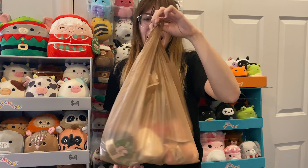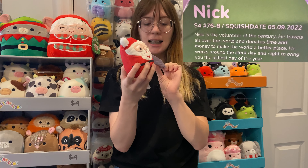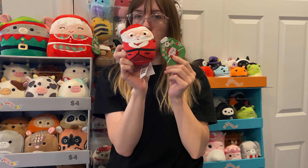Then the goodie bag of little squish — I believe these are four and a half inches. Starting off, we have the classic Nick, aka Mr. Santa Claus. So cute. His little suit is definitely different than last year, so I had to pick this one up.